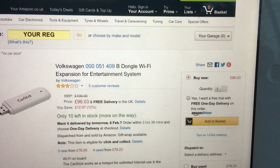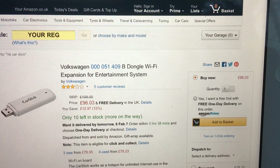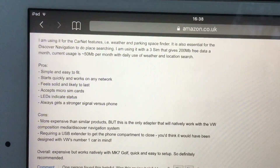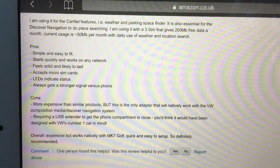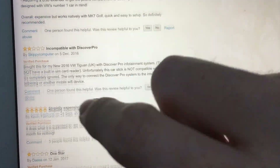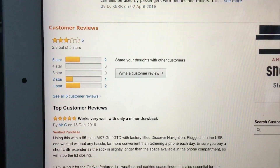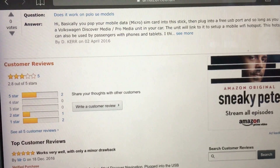Before I get into the App Connect problem — here it is: the Volkswagen part number 0051409B dongle Wi-Fi expansion, 96 quid with delivery. The reviews say: pros — simple and easy to fit, starts quickly. Cons — more expensive than similar products. I certainly didn't know about it — it was bolt out of the blue, and it's all because I read the manual. I realized I could connect my iPhone to the Car-Net system and it was the car providing the hotspot, not my phone.